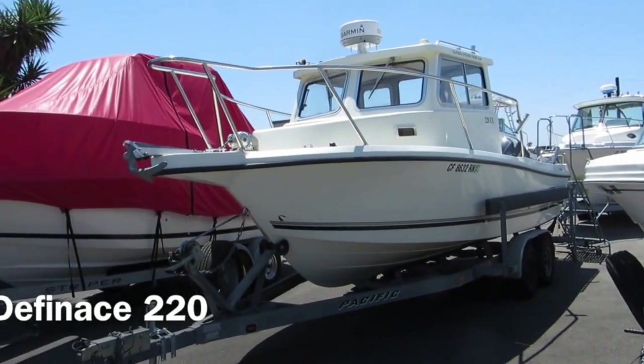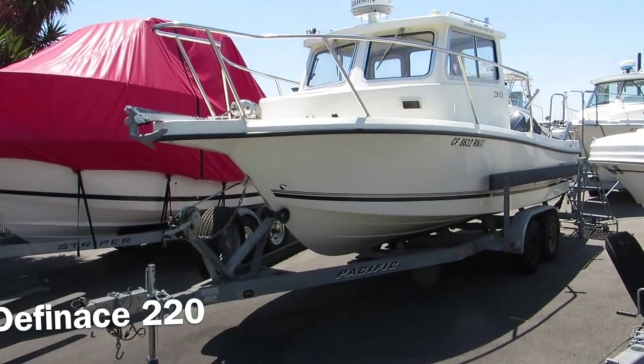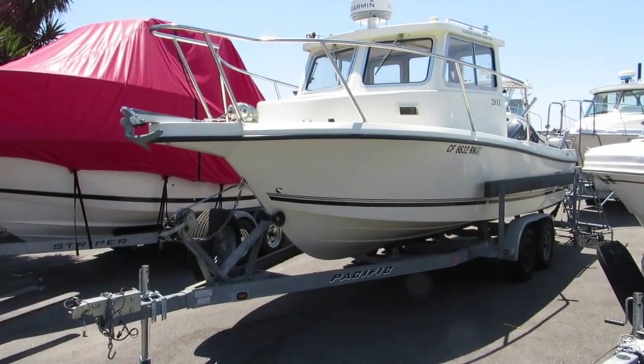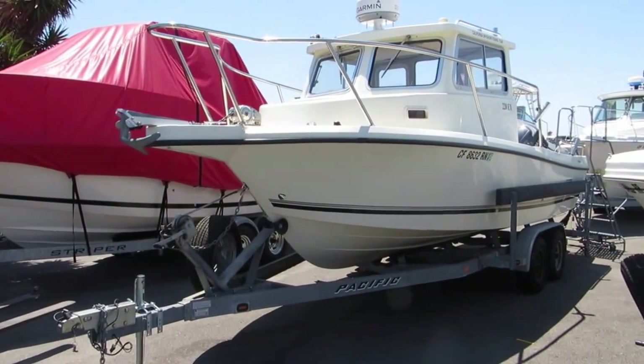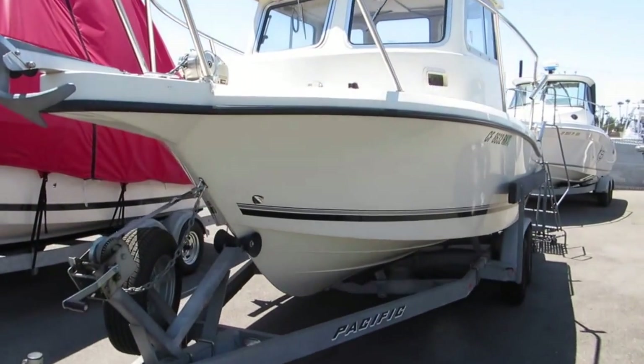Boathouse of Anaheim, boathouseofanaheim.com. We have a Defiance 2008 model year 220EX. Let's take a look at this one. Pretty low hours — check the website for details.